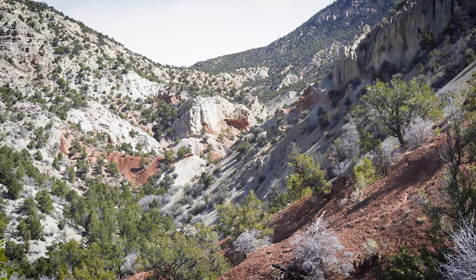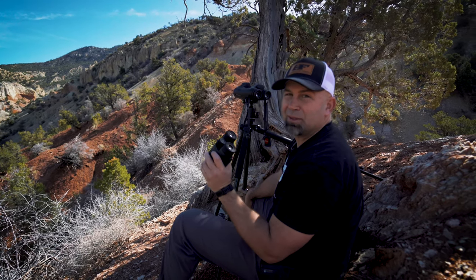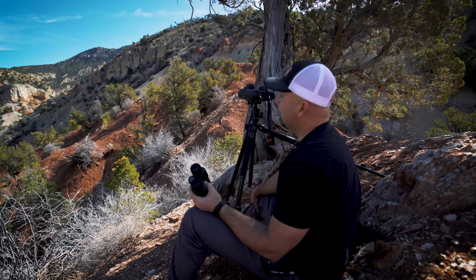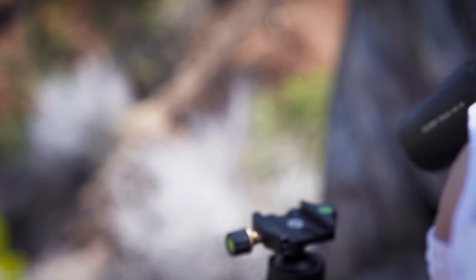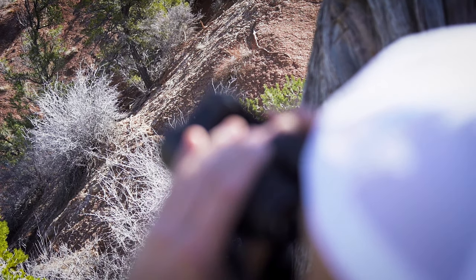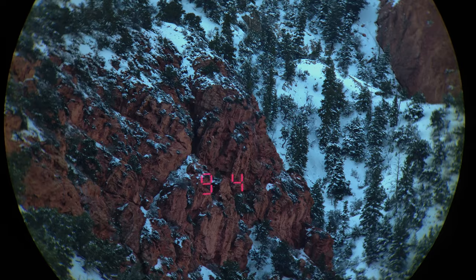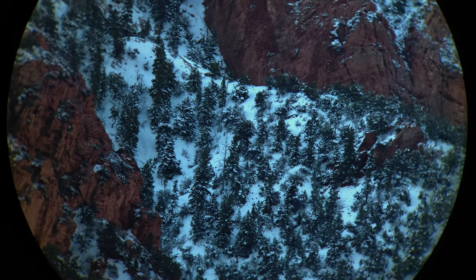There were distances I could not pick up with the Geovids, so we're going to trust that the Furies can pick those up. But today we're going to look for edge-to-edge clarity in the glass, the speed at which it ranges reflective and non-reflective targets, the distances they reach, and we'll also do a low light review.